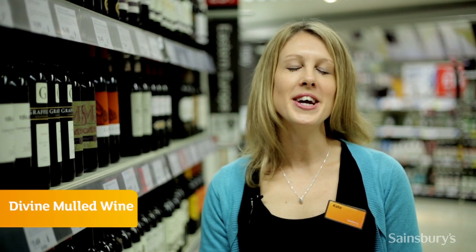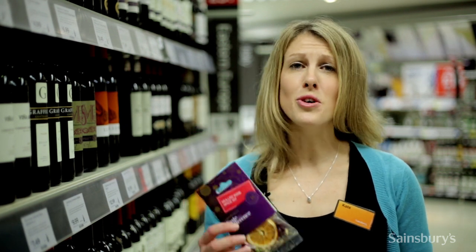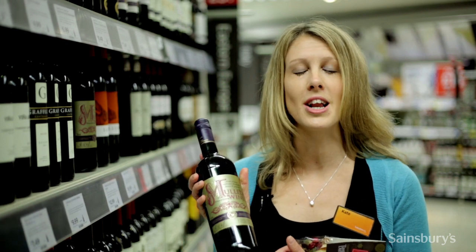If you're making mulled wine, a slow cooker or a large pan is ideal for keeping it warm. You could either make it yourself, selecting a nice fruity red such as a Merlot and using our Mulled Wine Spice Kit. Or for something even simpler, why not try our Taste the Difference Mulled Wine, which is packed full of cinnamon and cloves.